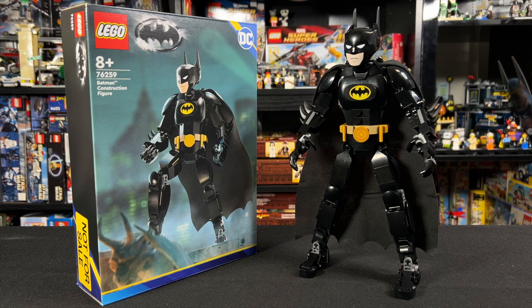Hey guys, I'm here with the new LEGO Batman construction figure, which LEGO sent to me early to review, but of course all thoughts are my own.